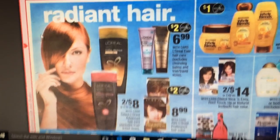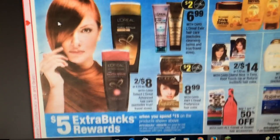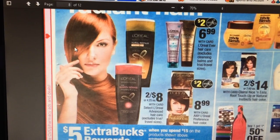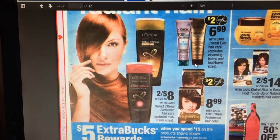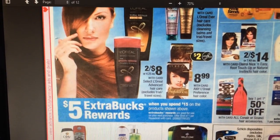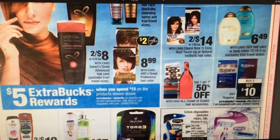L'Oreal is doing spend fifteen, get a five dollar ExtraCare buck back. If you have any of those coupons we used recently that haven't expired, that would be another good deal — especially if you've got a three dollars off fifteen hair purchase coupon, that would be awesome.